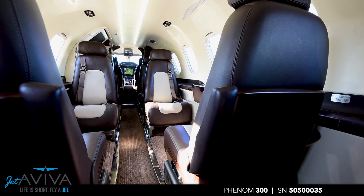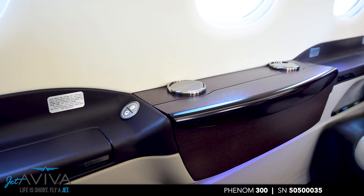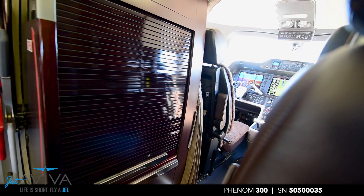Please visit the Jet Aviva website link in the video description for complete details on Phenom 300, serial number 35. Thank you for joining us on this tour. Welcome aboard!